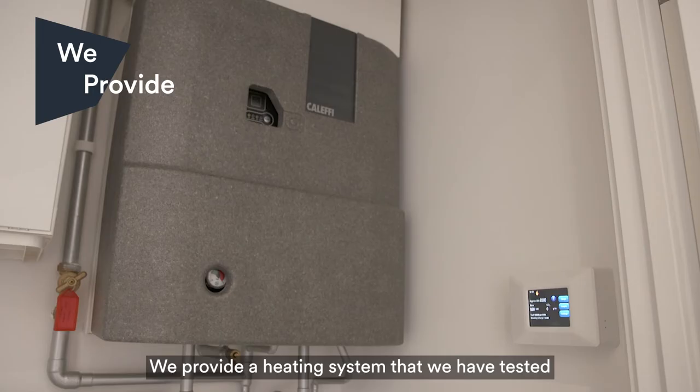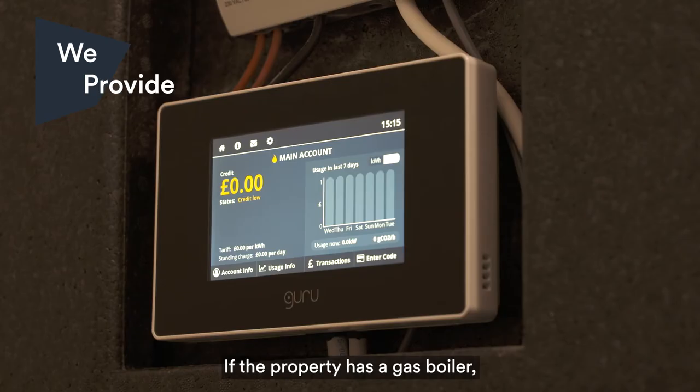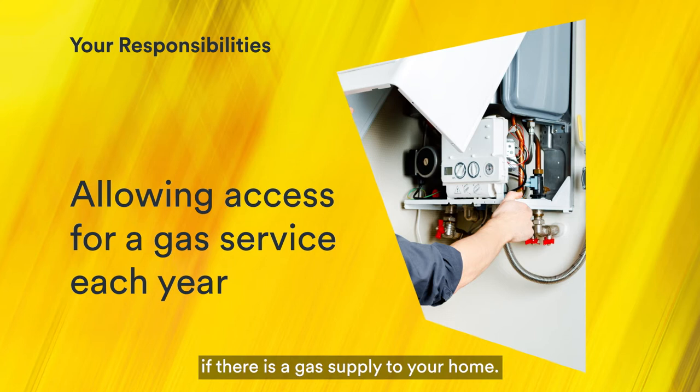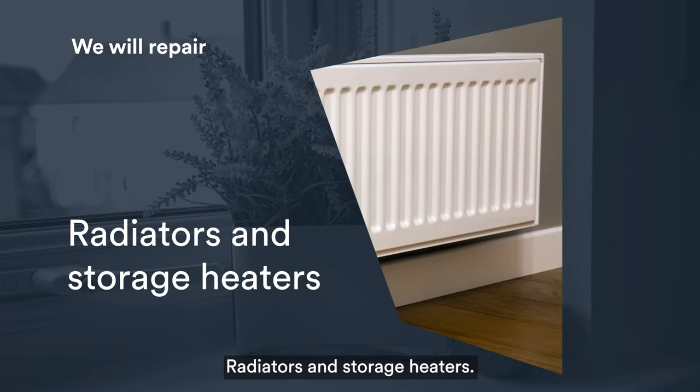We provide a heating system that we have tested to make sure it is safe and provides adequate heat. If the property has a gas boiler, we will have completed a safety check before you moved in. You are responsible for bleeding radiators — there's a how-to guide on our website with step-by-step instructions. Allowing access for a gas service each year if there is a gas supply to your home. Painting radiators. We will repair your heating system if it breaks down, radiators and storage heaters, and water leaks from your heating system.